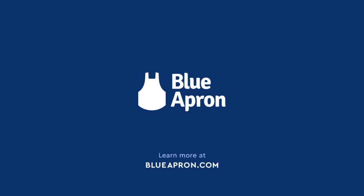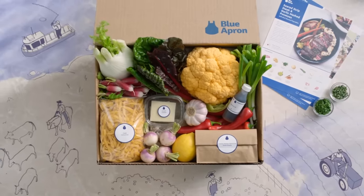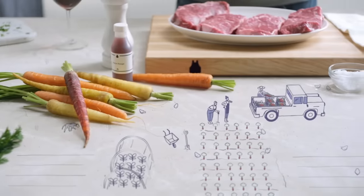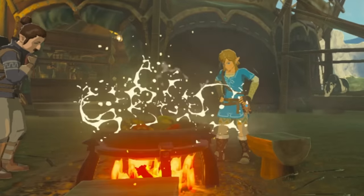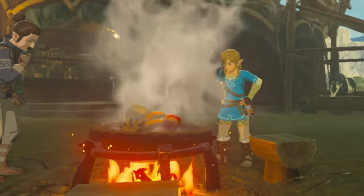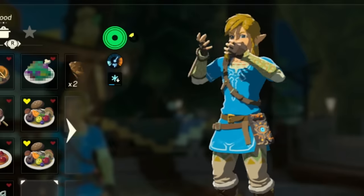For four years Blue Apron has revolutionized home cooking by sending fresh ingredients directly to your door. And today we are proud to announce our new Zelda inspired fall menu. Now you can follow your original cooking recipes from Breath of the Wild using our own farm fresh ingredients shipped right to your door. Let's take a look!